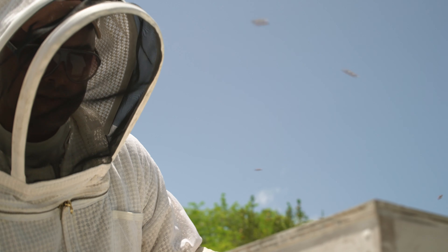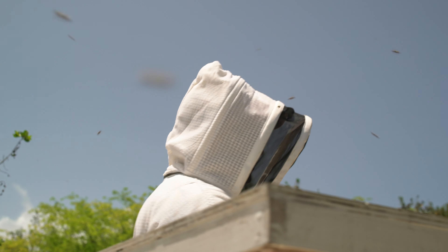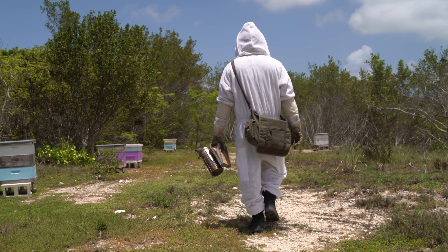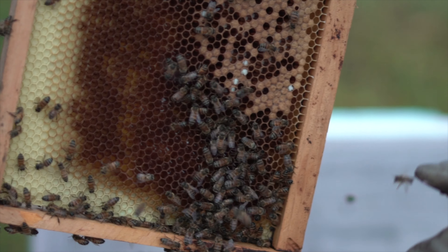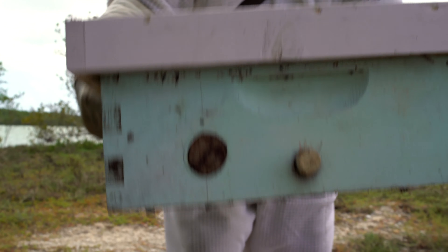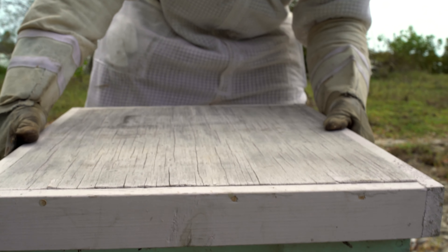As much as we can, we like to take our time and it's pretty therapeutic, to be honest. I'm a nature lover at heart, so that's one of the things that got me into it. The bees are not as concerned with you if you take your time — you just feel, it's a bit euphoric.